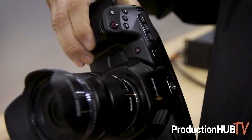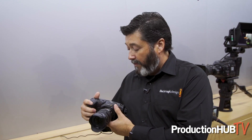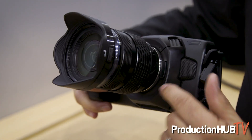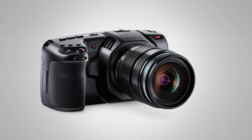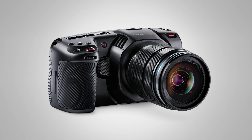It has a battery built in — you can get close to an hour recording with it. It has the same Micro Four Thirds mount as our original camera, so if you had the original Pocket Camera you could use the same lenses on this camera, and it's at a really good affordable price.